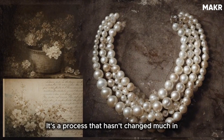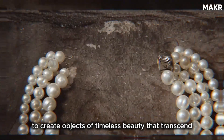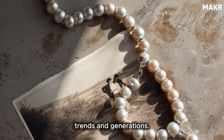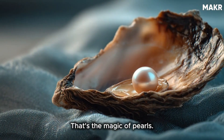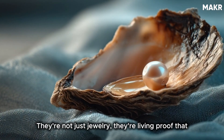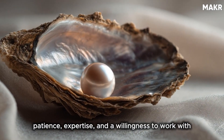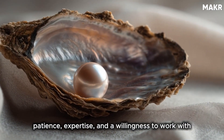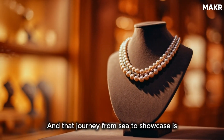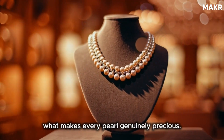The pearl journey is one of nature's most remarkable collaborations with human skill — a process that hasn't changed much in its fundamentals for over a century, yet continues to create objects of timeless beauty that transcend trends and generations. That's the magic of pearls. They're not just jewelry. They're living proof that sometimes the most beautiful things in life require patience, expertise, and a willingness to work with nature rather than against it. And that journey from sea to showcase is what makes every pearl genuinely precious.